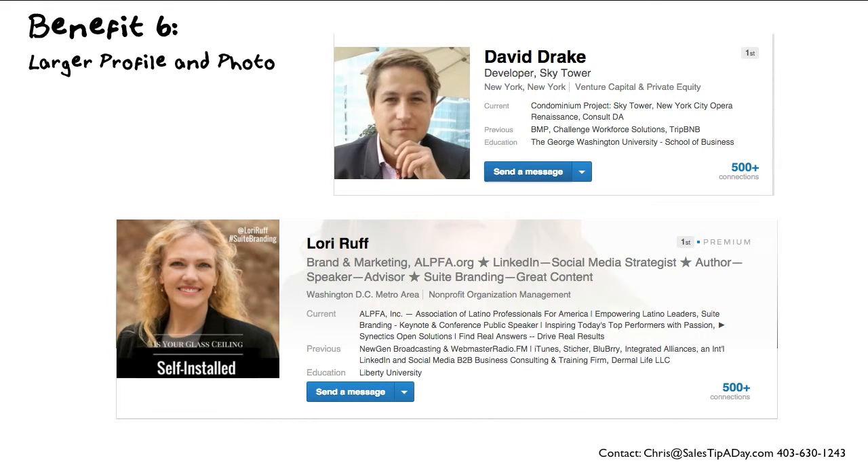One benefit of a premium account is that you end up with a larger profile and a larger photo. The picture of David Drake at the top is actually smaller than the picture of Lori down here — it's roughly 33% smaller. On top of that, you also see that Lori's profile is much larger than David's profile.